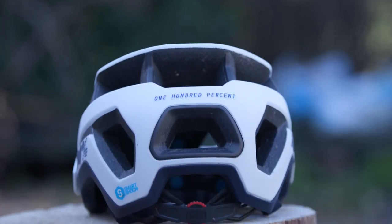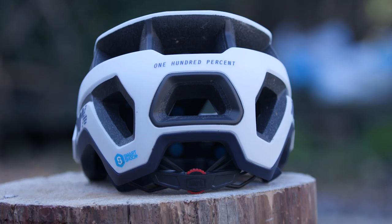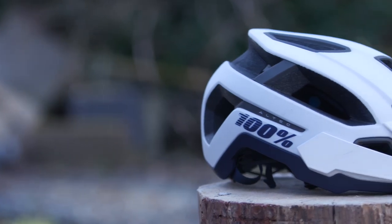Fine adjustments are easy to do with the adjustable ratcheting fitment system via a simple twist of the rear dial, and the chin buckle makes getting your helmet on and off a cinch.